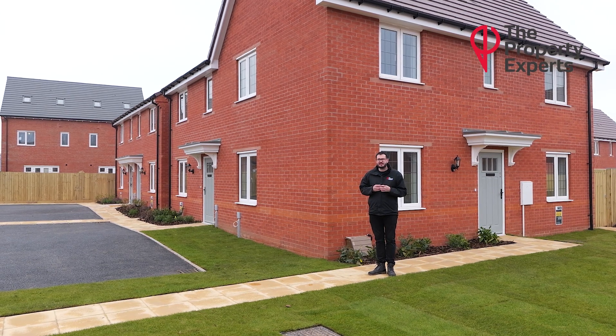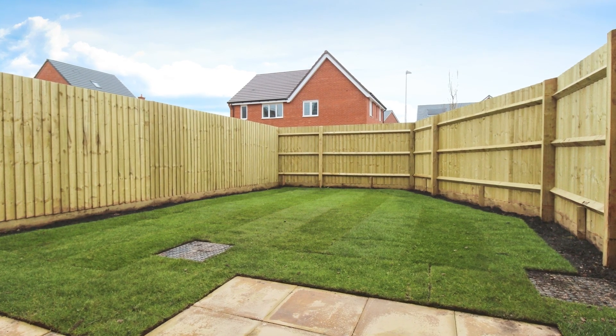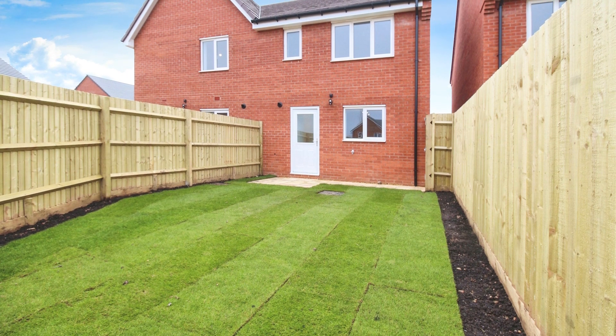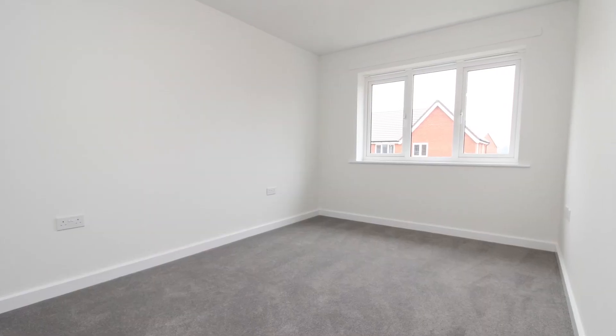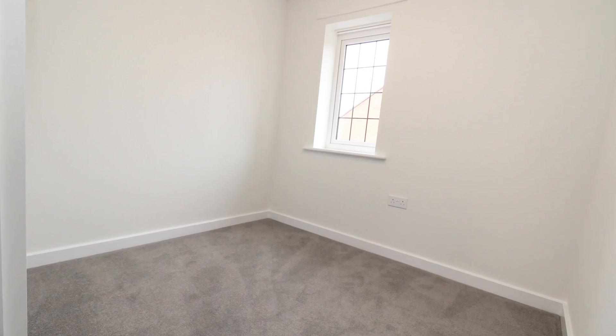You have a lovely landscaped north east facing garden, a nice little patio off the kitchen diner and then a nice little grass area. Both have parking for two vehicles allocated to the front. Moving on to upstairs, again fully carpeted, you have three good sized double bedrooms and a brand new fitted white family bathroom suite.